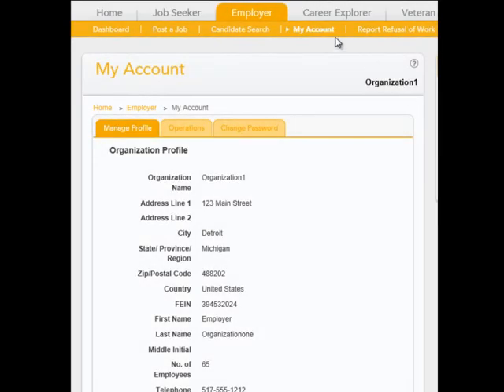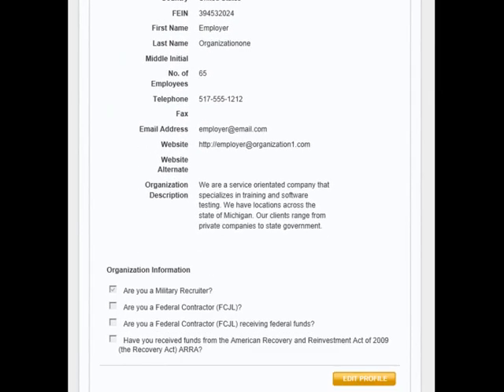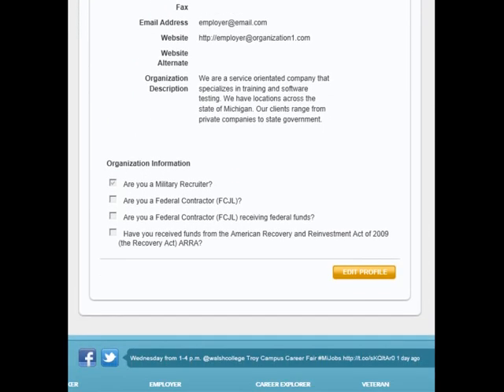Another feature on the employer navigation bar is My Account. My Account has three tabs. The first is Manage Profile, which contains information about your organization that you have already entered. You can update your profile information by clicking Edit Profile at the bottom of the screen.